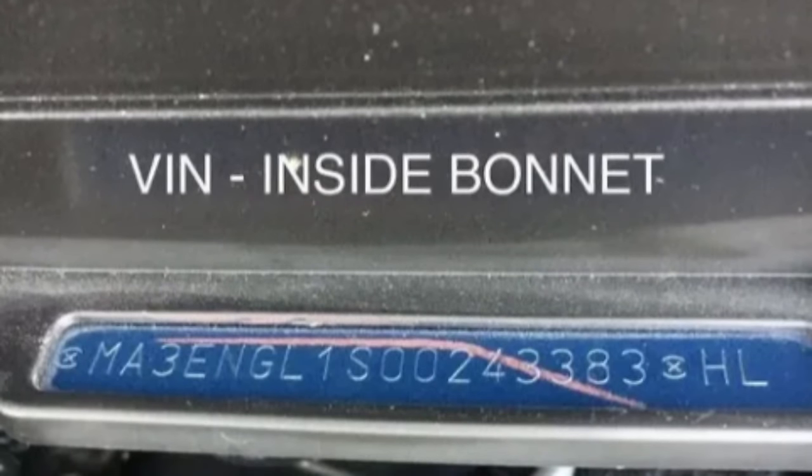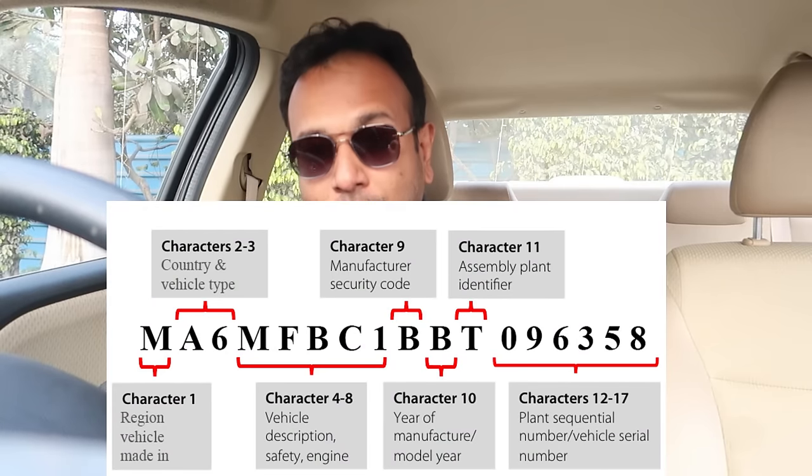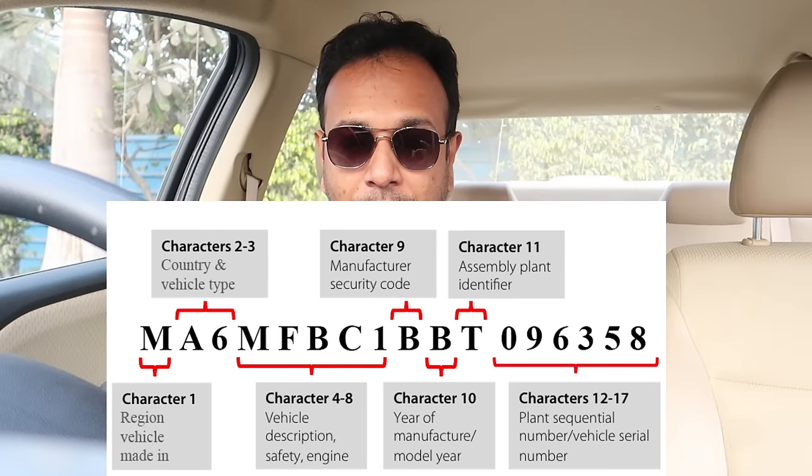The most important thing is the VIN number — the Vehicle Identification Number, loosely called the car chassis number. What is the VIN number? It tells the car's DNA. There are many details including which plant the car was made in, which batch, the model, color details, and the model variant. There is a 17-digit VIN number that shows you all of these things.